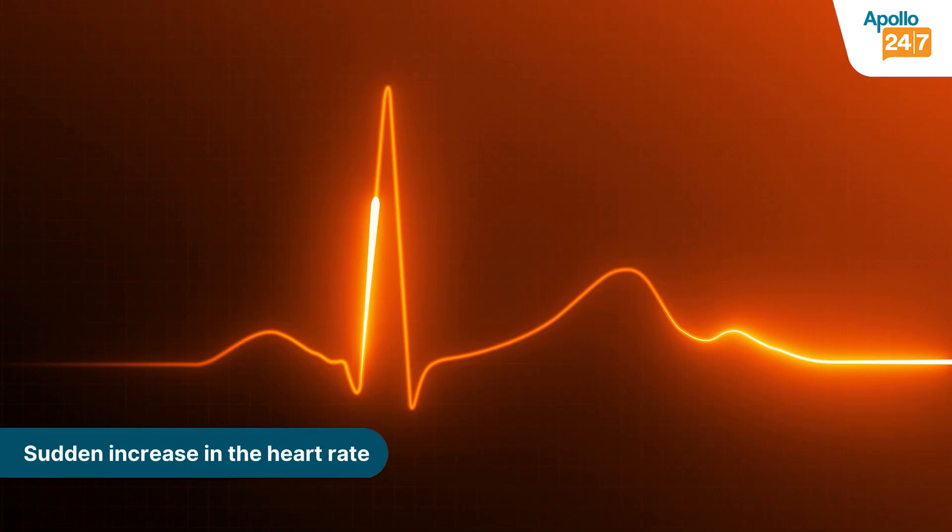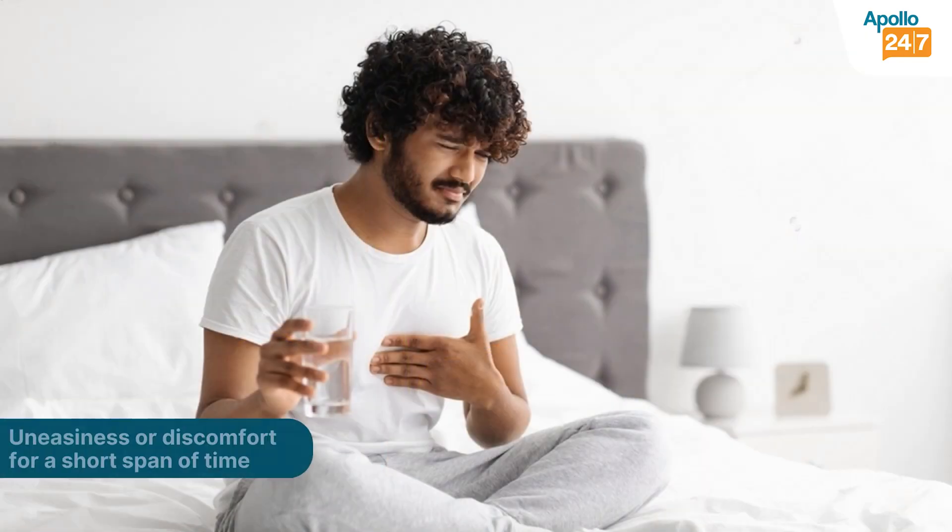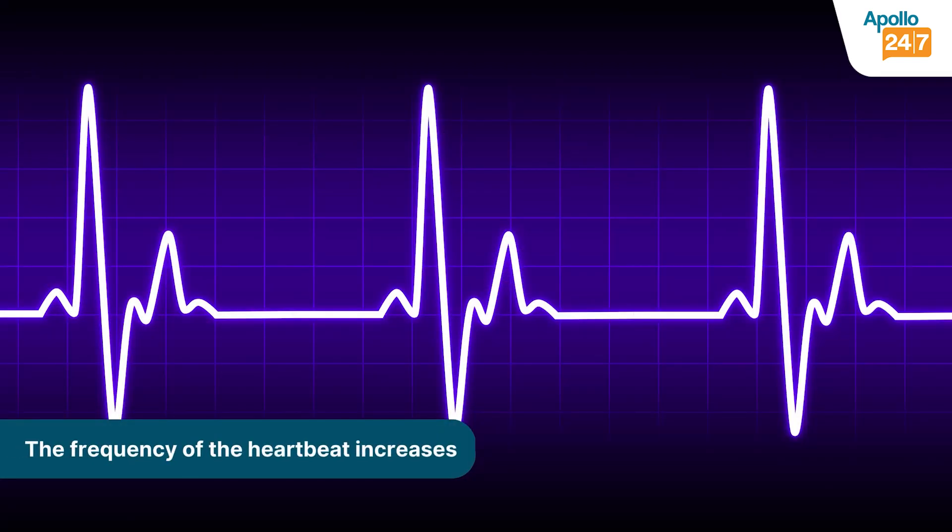Many of your symptoms will be a sudden increase of heart rate, going up to 180, 200, or 220. You feel uncomfortable during that time, it lasts for some time and then goes off, and its frequency increases. Many of you may be in your 20s, 30s, or 40s and wonder why you are having this problem at such a young age.